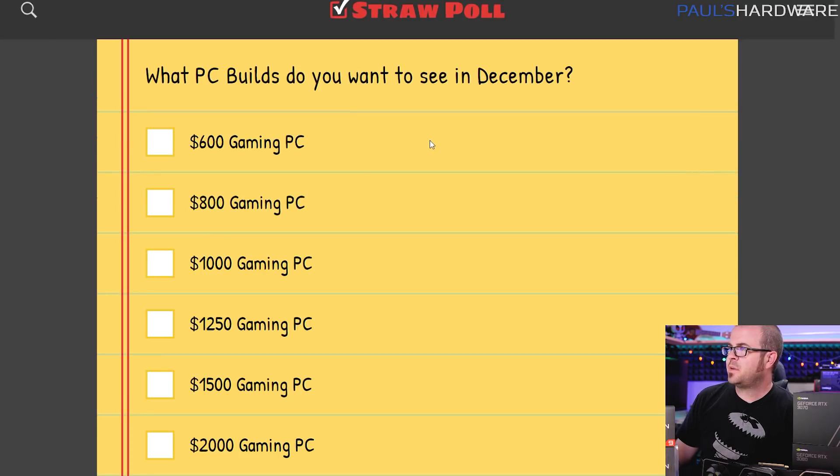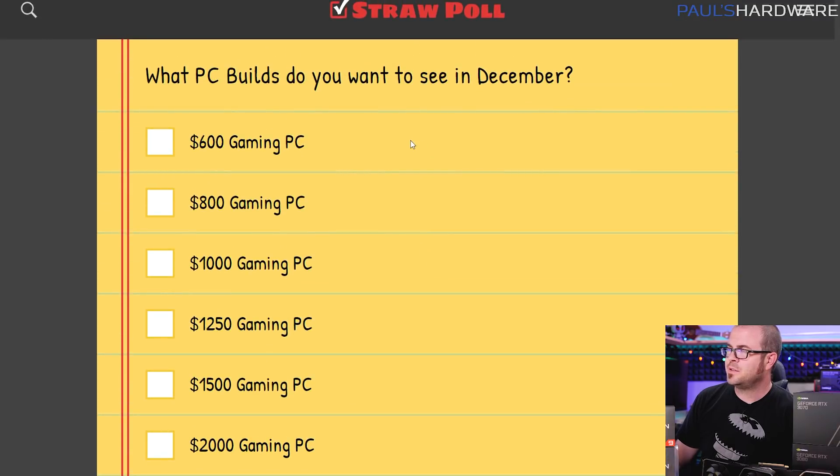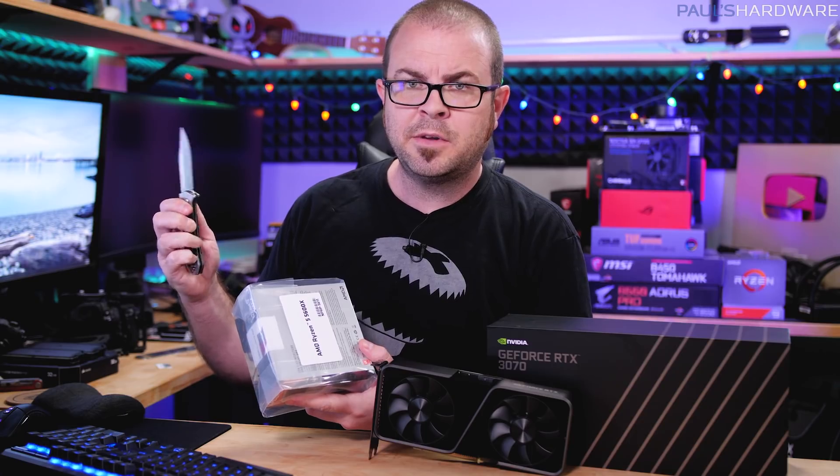Here's my straw poll for December — I'm just looking for price ranges. What price are you planning to build at? Bear in mind this is the price of the core components for the PC, not necessarily including peripherals, monitor, keyboard, and mouse.